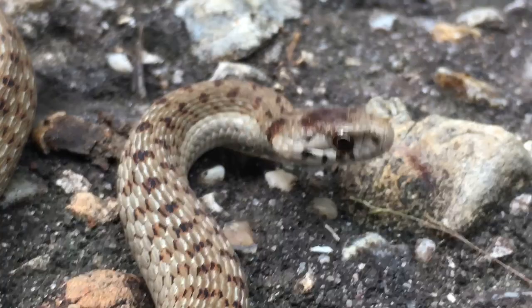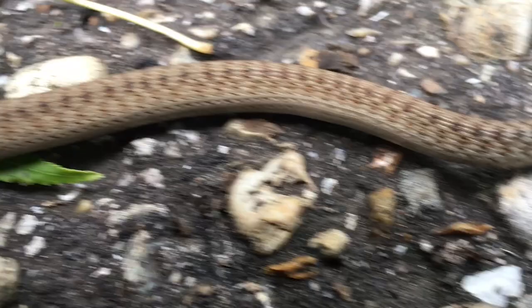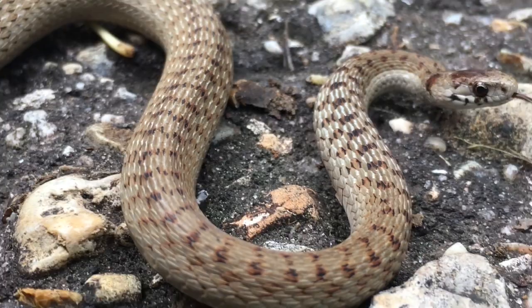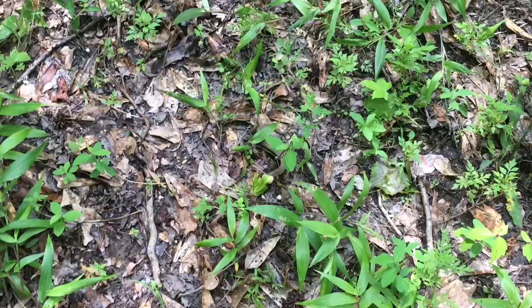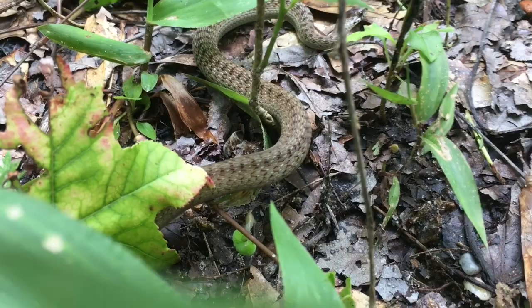They almost look like garter snakes because they also have keeled scales, so they have a kind of rough feeling. There's a little ridge on each scale called a keel, and that's what gives it this rough feeling. These snakes are found almost all over the eastern U.S. — they go all the way up north, even into Canada. What this snake eats is actually invertebrates like bugs, slugs, and worms. They blend in really well, and you'll often find these guys when you flip some boards or rocks sitting up under them. Apparently you can also find them in trees.